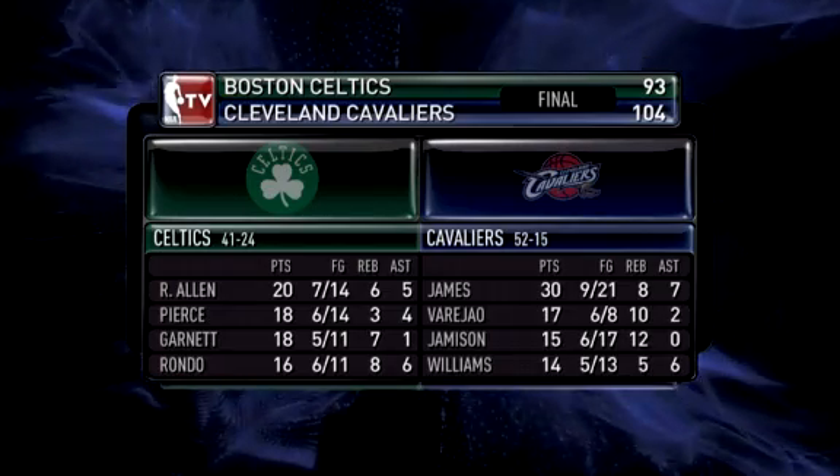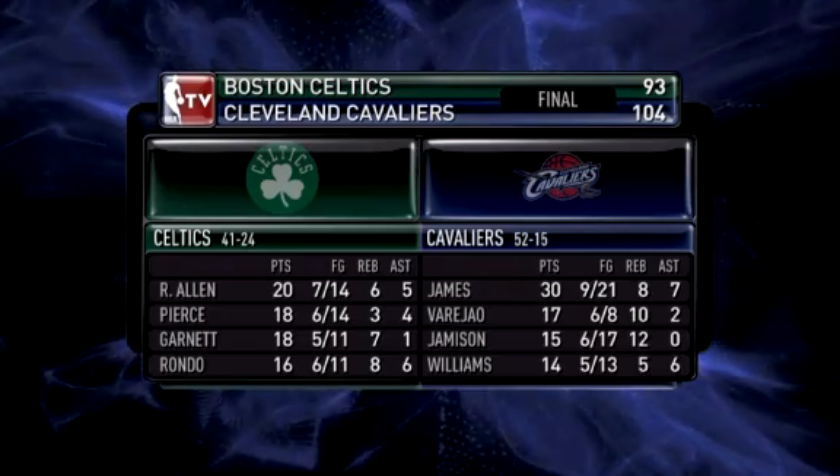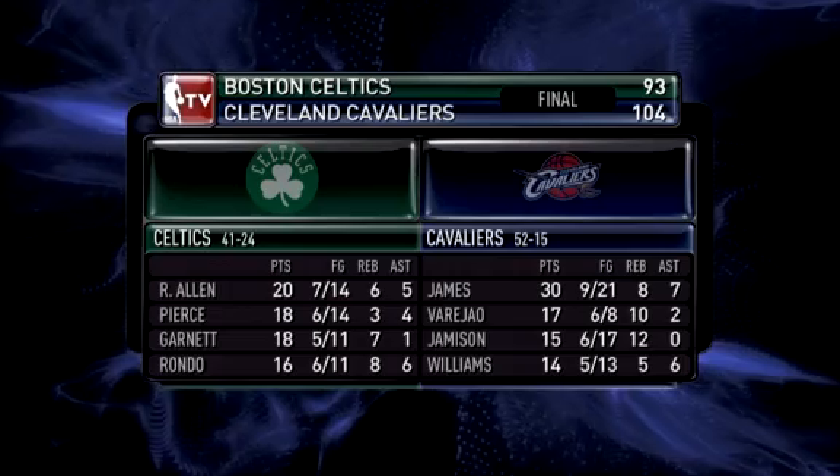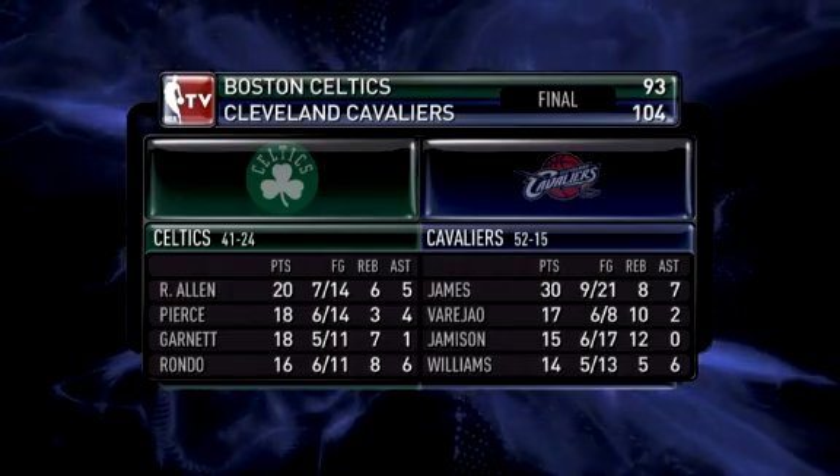Anderson Varejao — heard a guy from Cleveland on the radio today, one of their local reporters saying, next to James, he's the most important guy on this team. They are now 29-1 when he scores 14 or more points over the last three seasons.